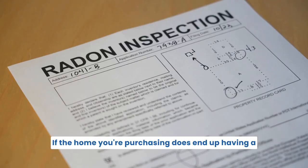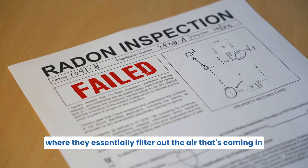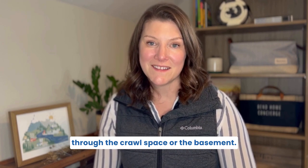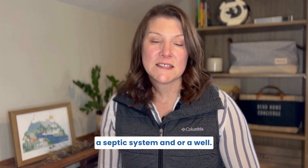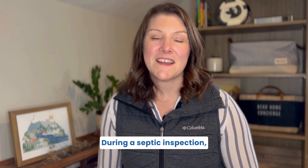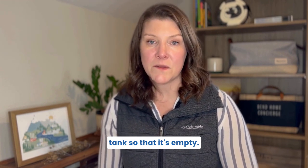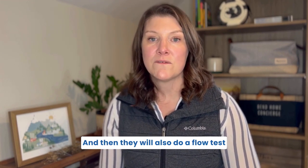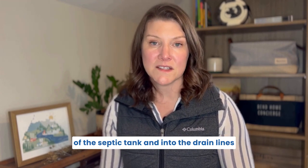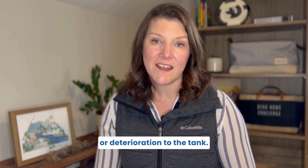If the home ends up having a high radon level, there are ways to mitigate it — they essentially filter out the air coming in through the crawl space or the basement. If you're buying a home on a septic system, we recommend a septic inspection. They will usually pump the septic tank so it's empty, then do a flow test to make sure water is flowing out of the tank and into the drain lines appropriately, with no backup, and they'll also look for any damage or deterioration to the tank.